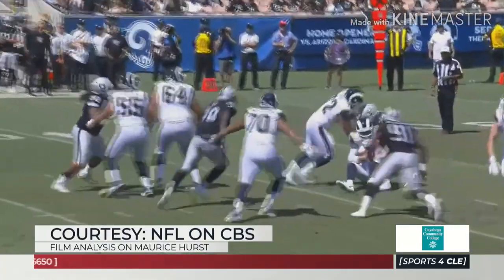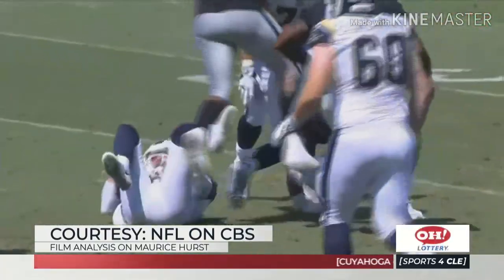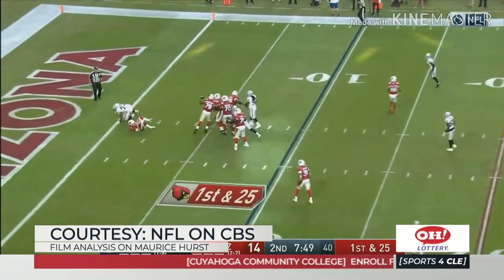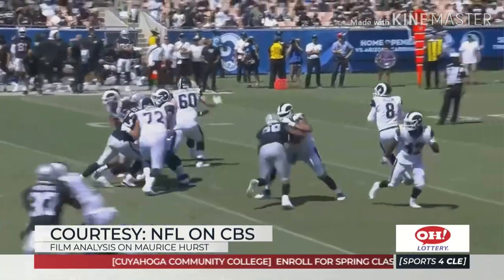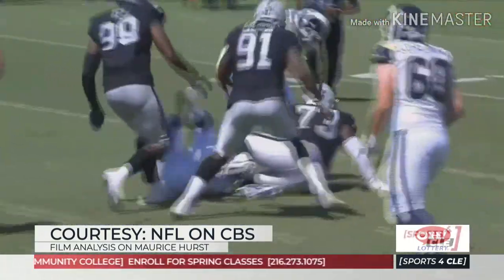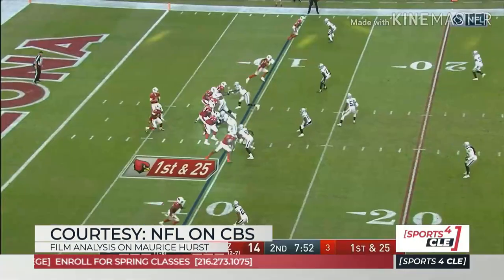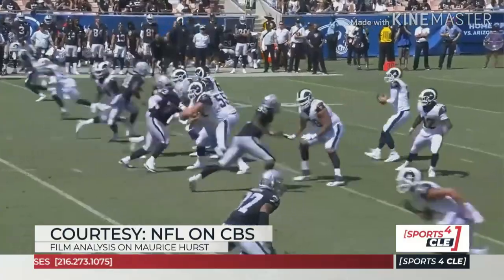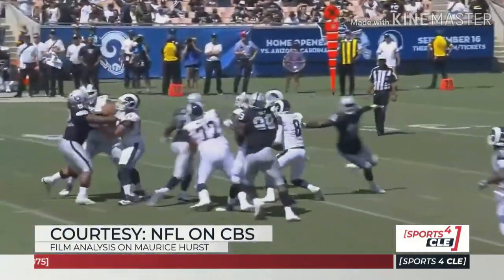What do you see when you look at Maurice Hurst? He didn't play last year because of a torn bicep. Coming out of Michigan, he had a heart issue that kind of kept him out of the combine, which I'm sure scared some people away. But this is a guy with a high, high upside. He can play inside or outside, which is big in Schwartz's defense. He can play in that three technique or that wide five or wide nine.